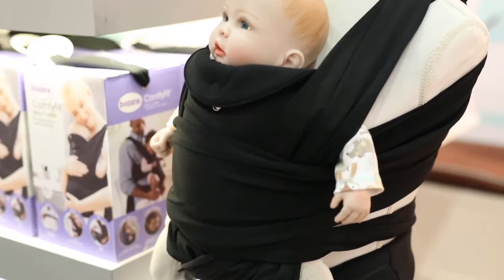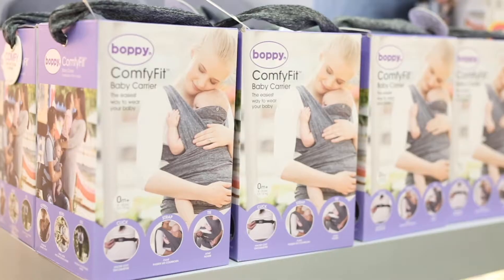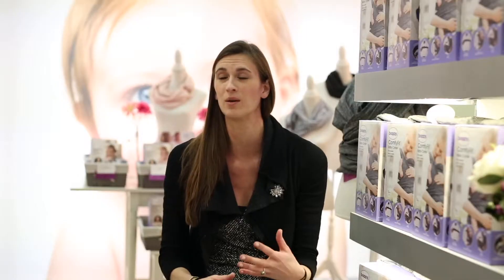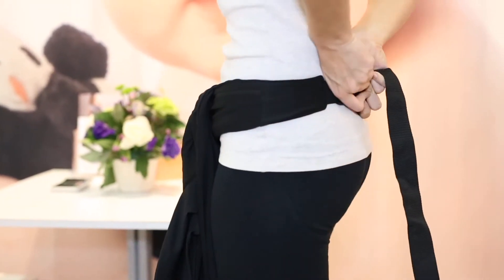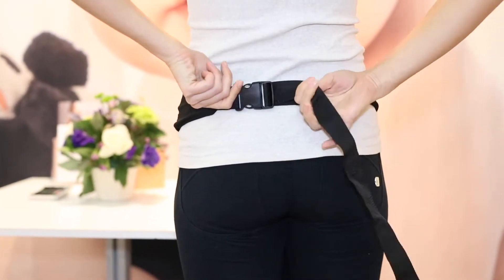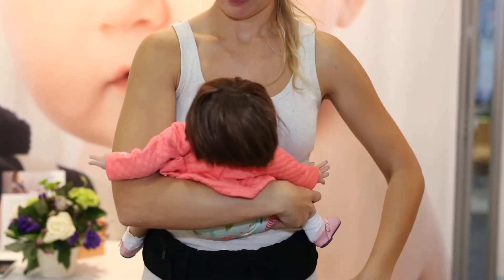What's great about this carrier is that it's a mix between a structured carrier and a soft soothing wrap, so you get both benefits all in one product. It is made of yoga apparel-inspired material, which is really nice — it's stretchy, like wearing your favorite yoga pants, so it's super comfortable.